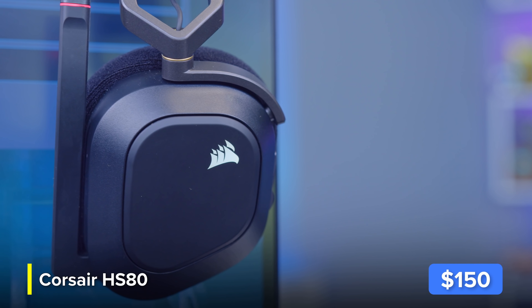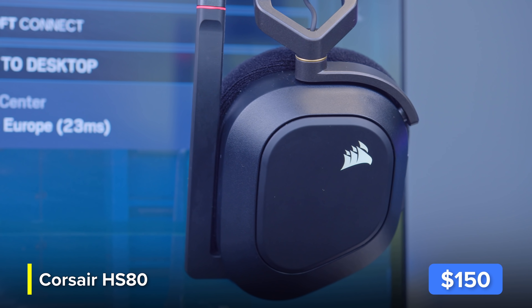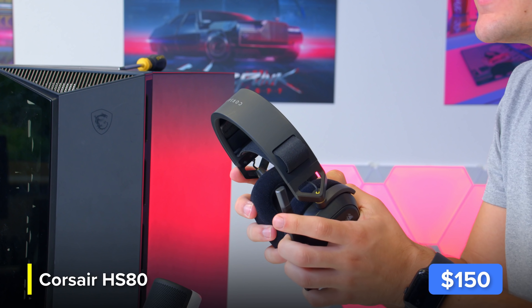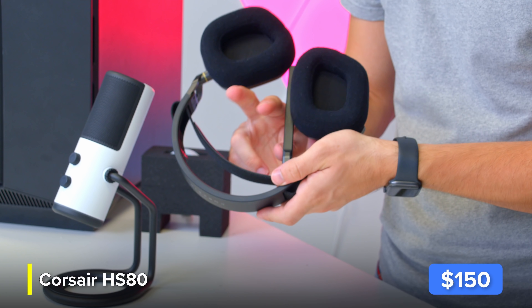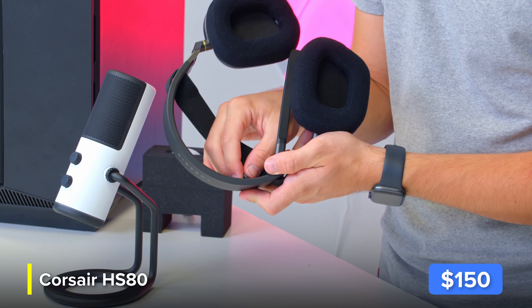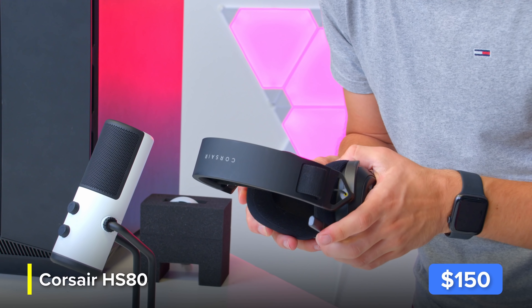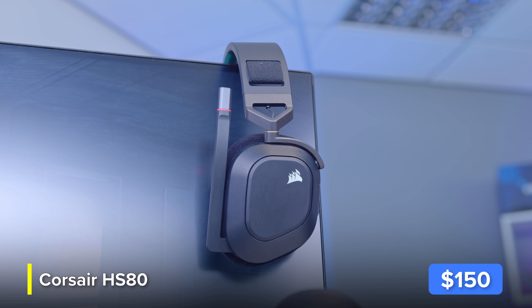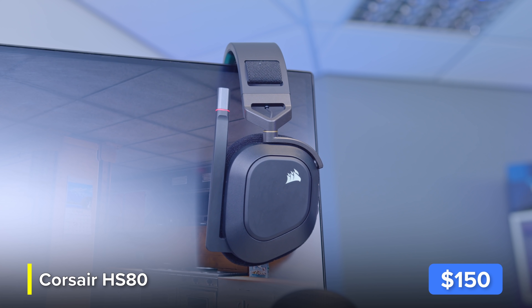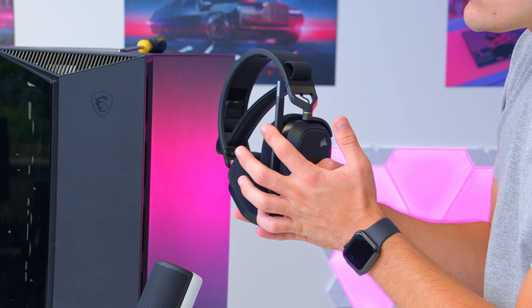Corsair's HS80 — Harry in the office has been daily driving this for a couple of weeks and really likes it. The design is actually pretty unique mainly because of the headband. It uses a suspended headband design, but it's velcro on the inside so you can adjust the resistance, making it perfect for larger heads. I do find my noggin hits the top band a little bit too much for my liking.